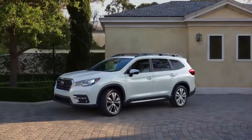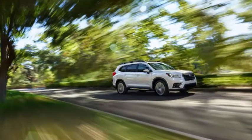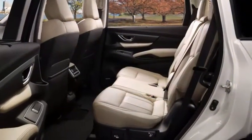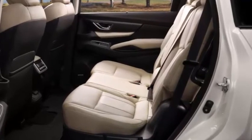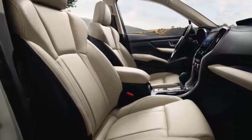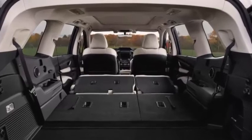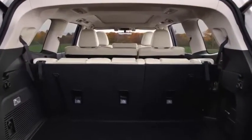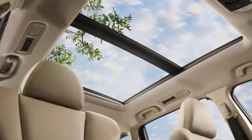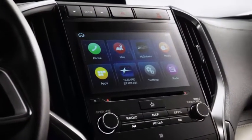There are two optional packages available on the Premium that add some upper trim level features. The Ascent Limited starts at $39,970 with either 7- or 8-passenger seating. It adds 20-inch wheels, adaptive LED headlights, LED fog lights, a power liftgate, leather seating, proximity entry and push-button start, second-row sunshades, and two additional USB ports. An optional package including a panoramic sunroof, a cargo cover, integrated navigation, and a Harman Kardon sound system can be added for $2,950.